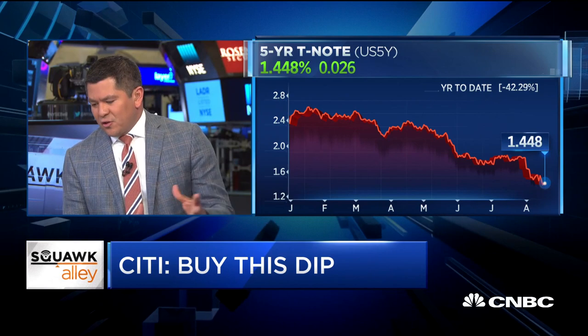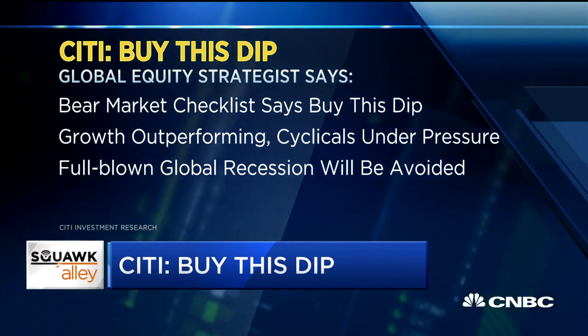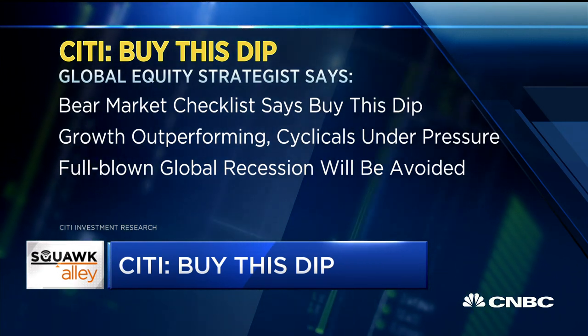Citi's also been pretty aggressive about their calls for a Fed rate cut — they were looking for 50 basis points in July. Why would you be wanting to buy this dip if you thought the Fed really needed to come to the rescue? Part of the equation is the move in monetary policy. We saw something very similar back in 2015-2016, where the stock market fell 15 percent, but our bear market checklist was telling us to buy into that dip. With hindsight, that was the right thing to do, and we think we're seeing something similar now. The market in the short term could still go down more, but this is the kind of dip we were waiting for to get our clients back in.